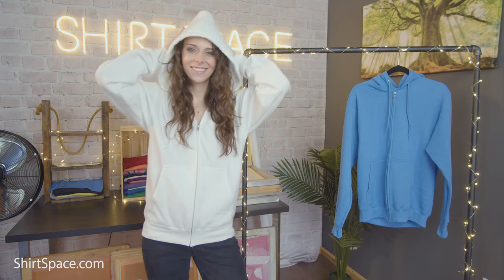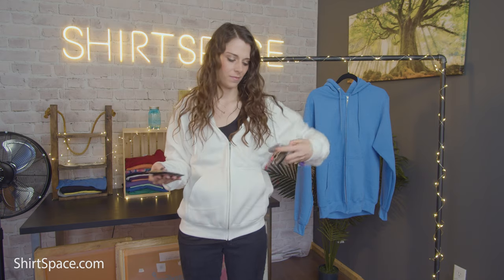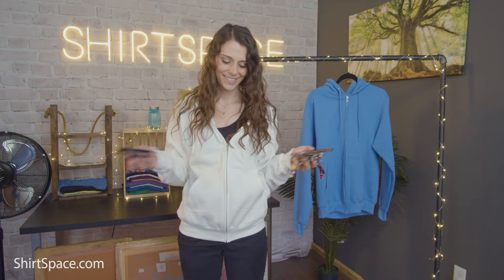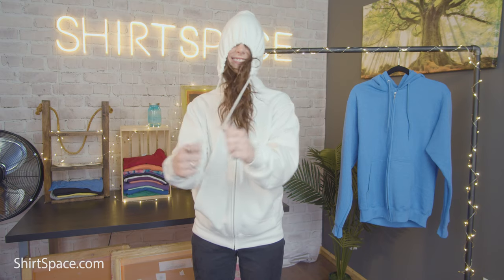A self-fabric-lined hood will keep your head warm when the hood is being utilized. Front pockets are good to store small items like keys, a cell phone, a small wallet or coin purse, or even your hands for comfort and ease. Side-to-match draw cords allow you to cinch your hood tight for cold conditions.